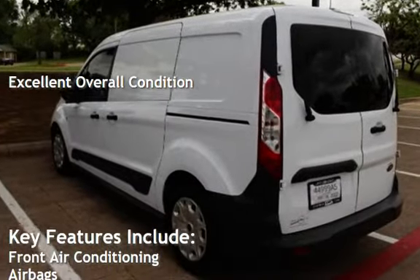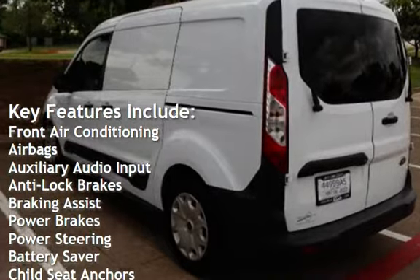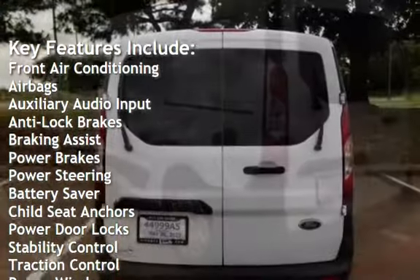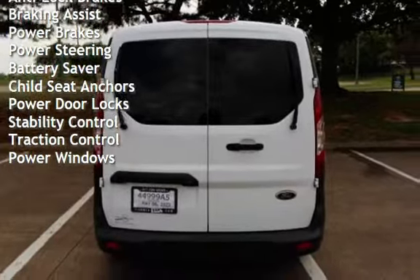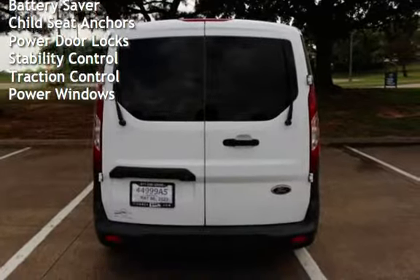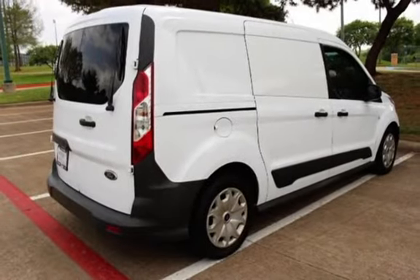Key features include front air conditioning, airbags, auxiliary audio input, anti-lock brakes, braking assist, power brakes, power steering, battery saver, child seat anchors, power door locks, stability control, traction control, and power windows.